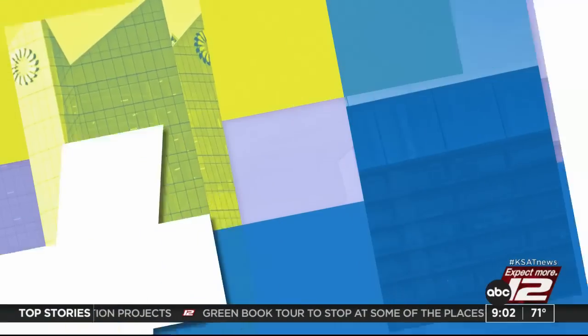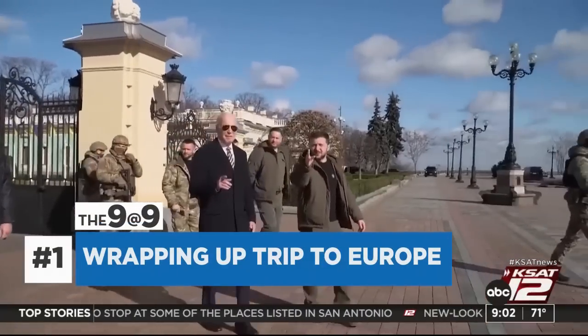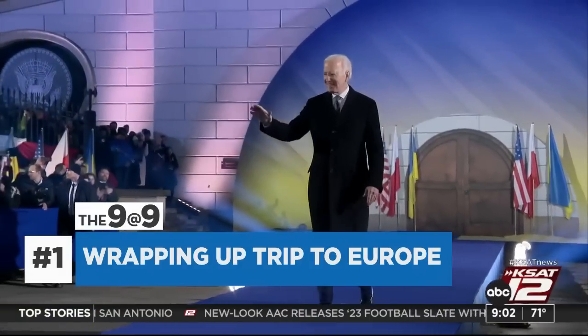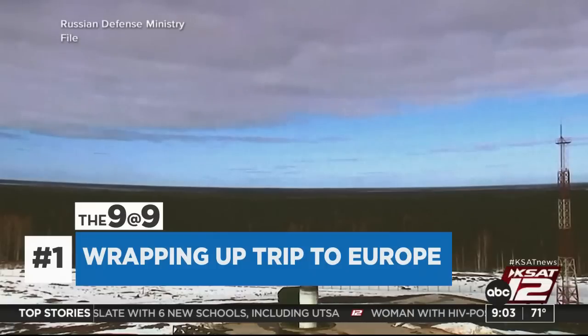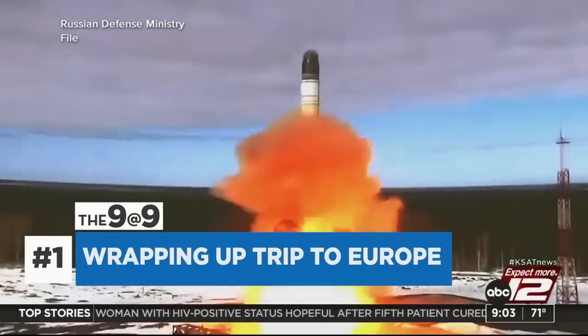Let's get you caught up on the rest of the day's news on today's 9 at 9. President Biden is meeting with NATO allies at the eastern flank following an impassioned speech in Poland where he said Russia will never win in Ukraine. There's also new information that Russia apparently carried out a failed test of an intercontinental ballistic missile capable of reaching the U.S. — the day President Biden made a surprise visit to Ukraine.